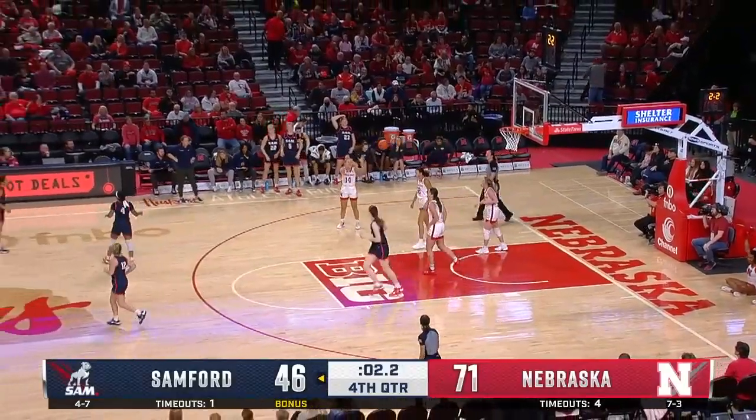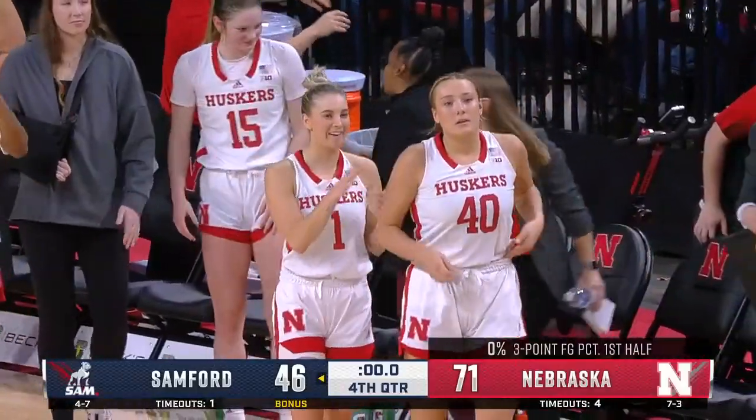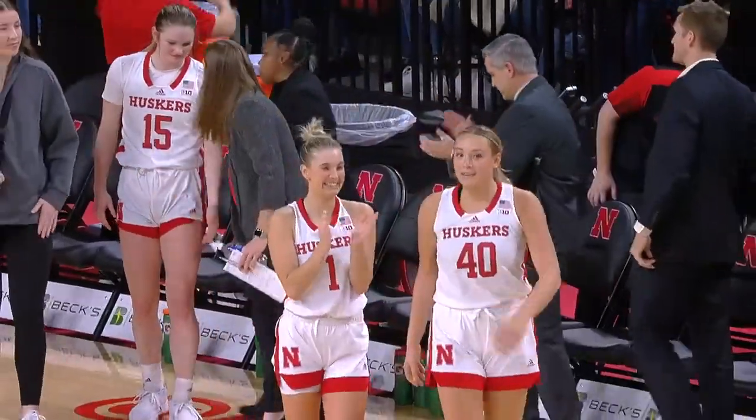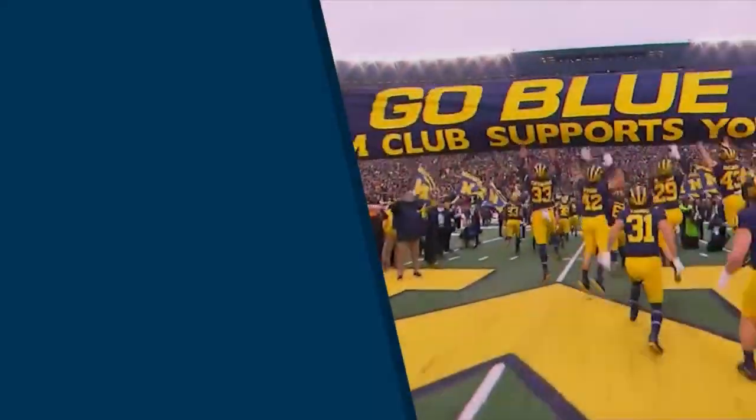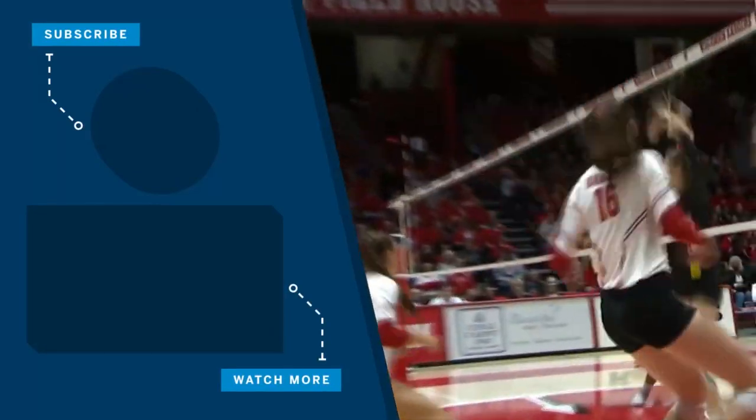And they're going to come away with a 71-46 victory. Huskers will move to eight and three on the year.